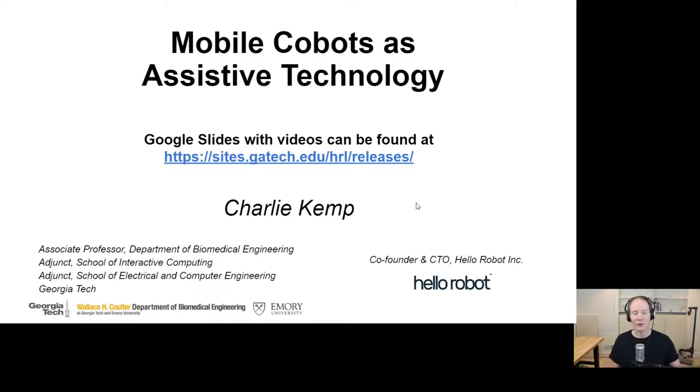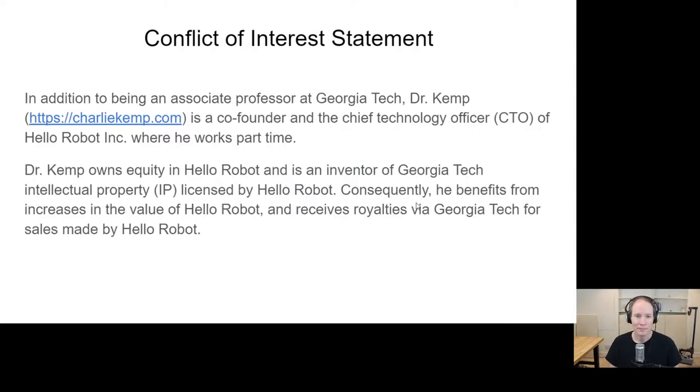Hi, I'm Charlie Kemp. I'm going to talk about mobile co-bots as assistive technology. I'm an associate professor in the Department of Biomedical Engineering at Georgia Tech, and also co-founder and CTO of Hellerobot Inc. I have a conflict of interest: in addition to being an associate professor at Georgia Tech, I work part-time at Hellerobot, I own equity in Hellerobot, and I'm an inventor of intellectual property at Georgia Tech that Hellerobot licensed. If Hellerobot increases in value, I benefit.